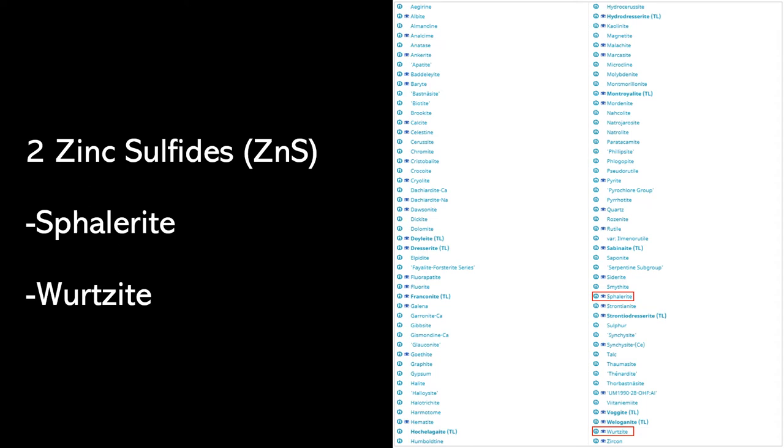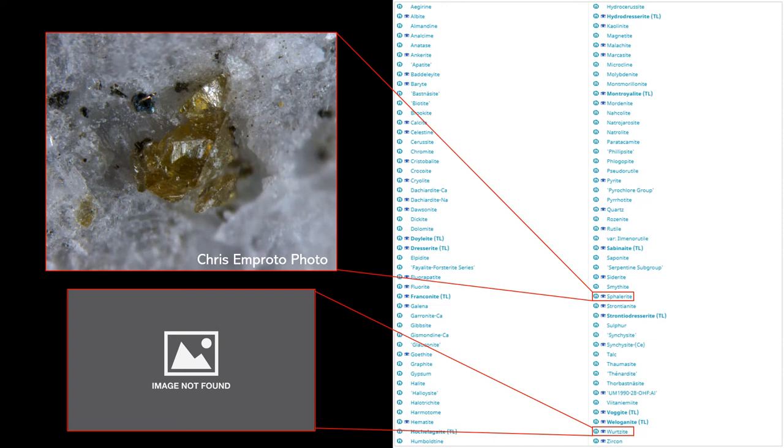As the title of my talk indicates, I'm focusing on zinc sulfides, and there are two: sphalerite and wurtzite. These are polymorphs of each other, sphalerite being isometric and wurtzite being hexagonal. Images of sphalerite exist, and sphalerite from Francon Quarry has a typical coloration, luster, and morphology that you would see in other sphalerites.